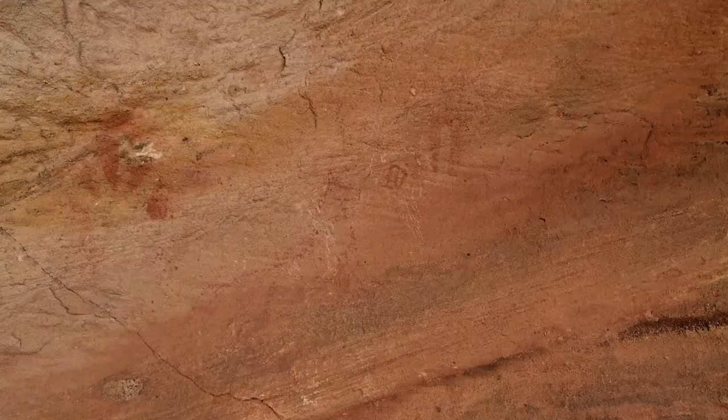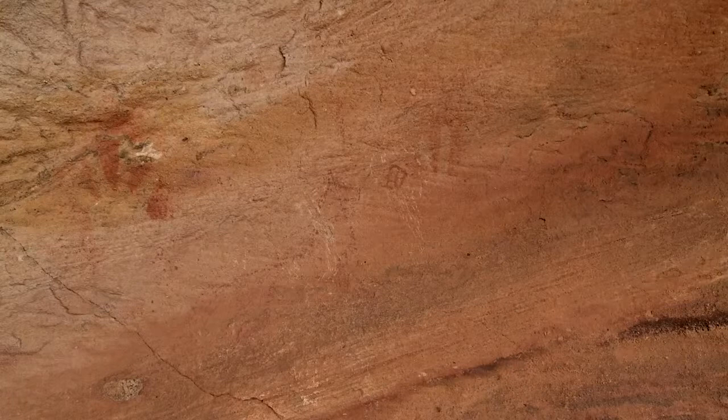What we've stopped here to look at now is some post-contact rock art. Post-contact rock art is from that very narrow window of time when you've got non-Aboriginal people arriving in these landscapes for the first time, and you've got Aboriginal people seeing non-Aboriginal people for the first time. And they usually were pretty impressed by the technology they were seeing for the first time.